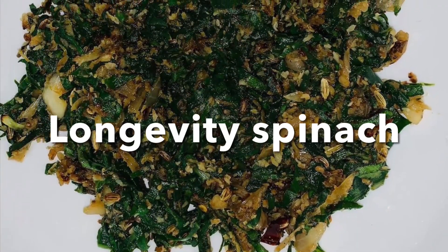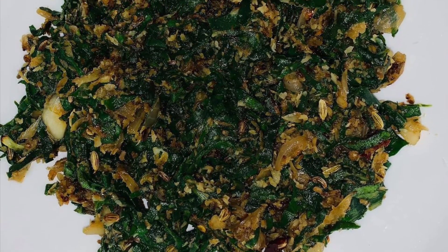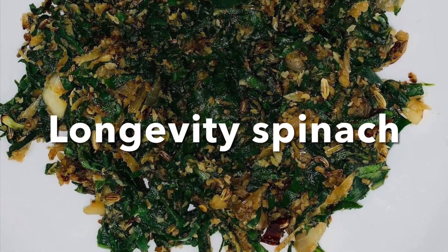The next one is the longevity plant. This is the cholesterol management plant — very good for cholesterol management.